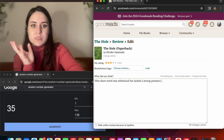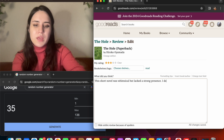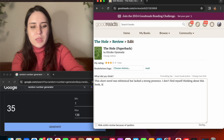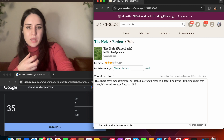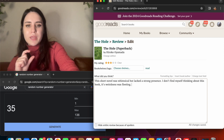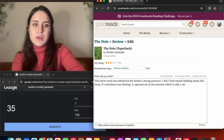I don't find myself thinking about this book. Its weirdness was fleeting — it captured me in the moment, which is why I rated it three stars.